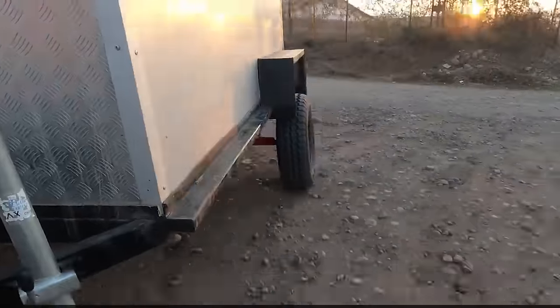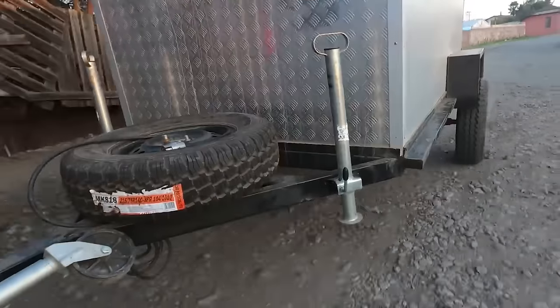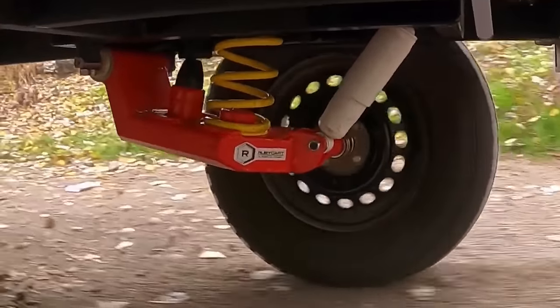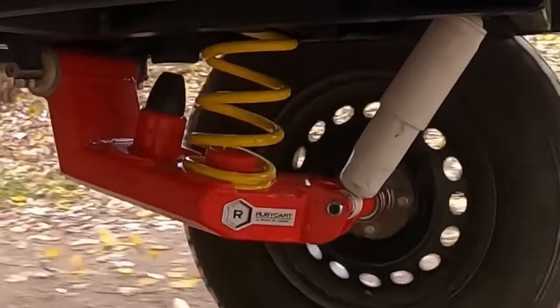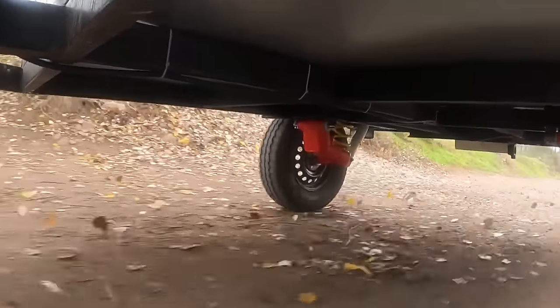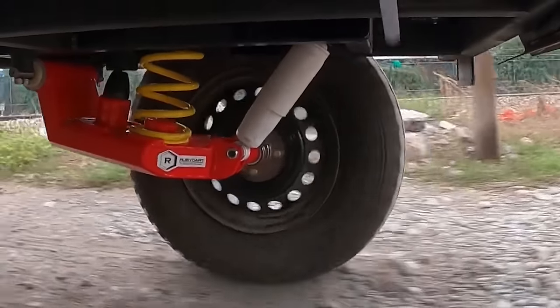The kit includes a complete frame for both sides, right and left, two hubs in 4x100 opening without brake, two integrated trays, and one shock absorber per side. The design, optimized for demanding routes, comes with a 1-year warranty, reflecting a commitment to excellence. Note that the kit doesn't include rims or tires.